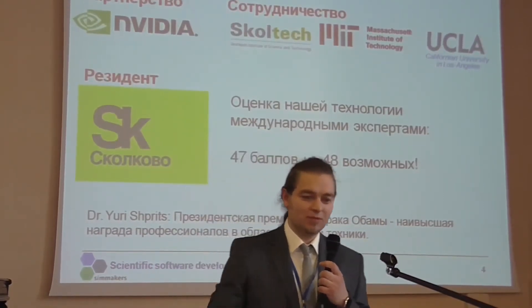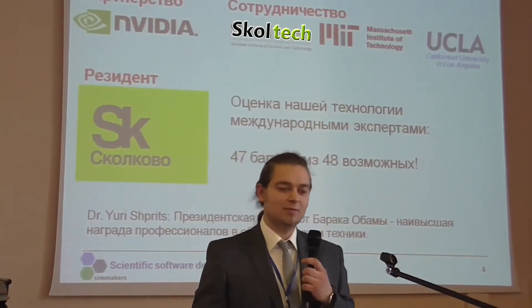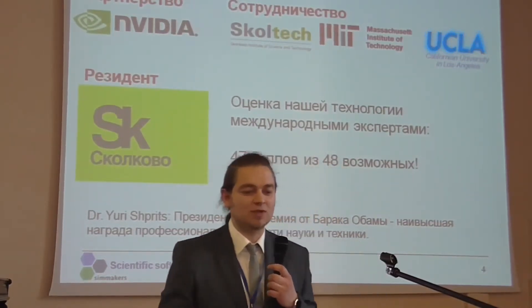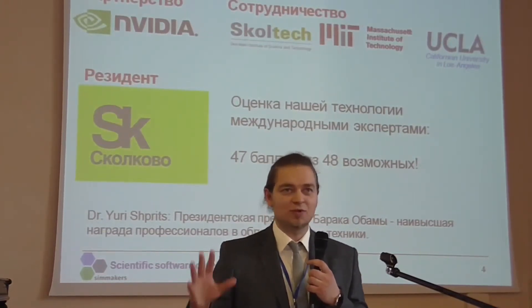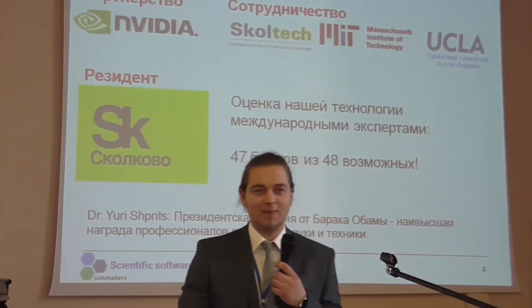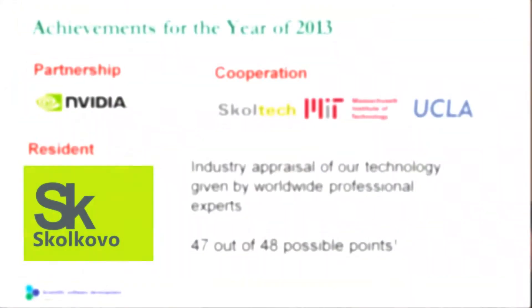Last year, we also began cooperating with universities and institutes, including the Skolkovo Institute of Science and Technology, the University of California in Los Angeles — which is ranked in the top 10 technical universities in the world — and most importantly, MIT, the Massachusetts Institute of Technology. It has been the leader for the last 10 years in all technical disciplines and is ranked number one in the world.